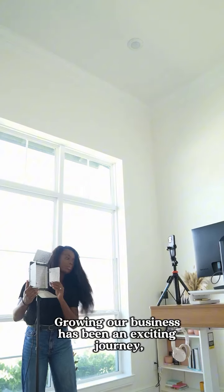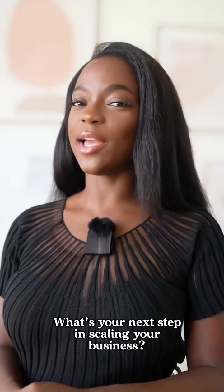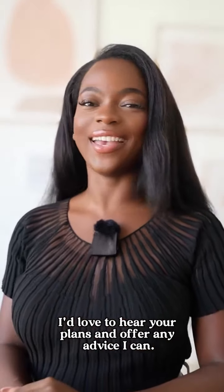Growing our business has been an exciting journey, but it requires vision, careful planning, and the right tools. What's your next step in scaling your business? Share in the comments below — I'd love to hear your plans and offer any advice I can.